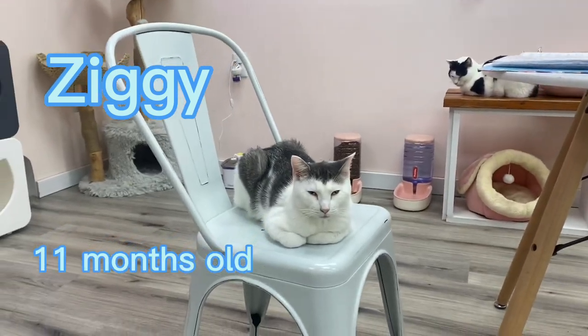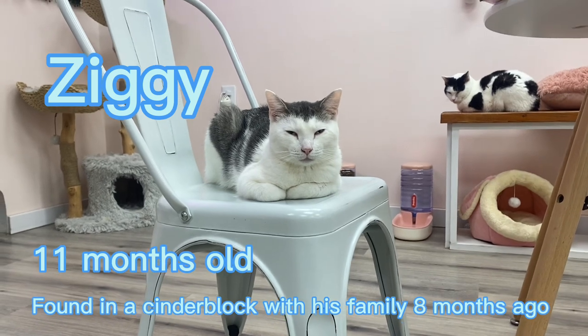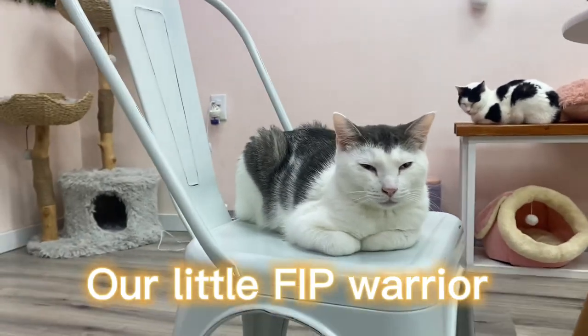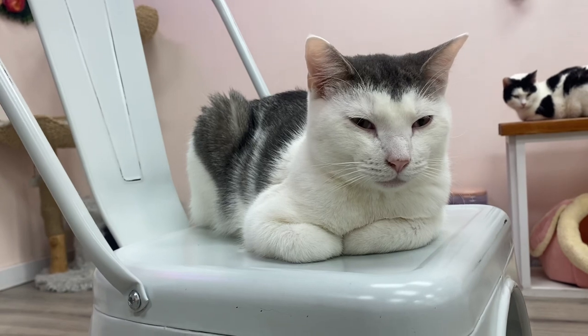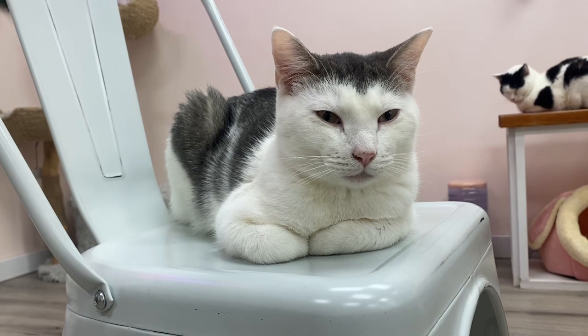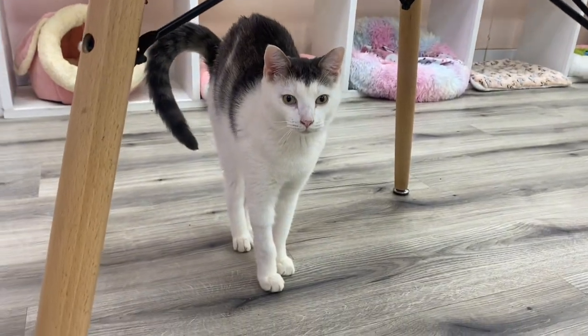This is Ziggy, our little FIP warrior. He just finished his FIP treatment and is a million times better — he's in observation now. He's not really a huge fan of me because I was the one giving him his injections and it was pretty rough for him, but he is so happy and so cuddly with everybody. He's really doing amazing and we are so, so proud of him for getting through and being such a champ. We can't wait to see him get his forever home.